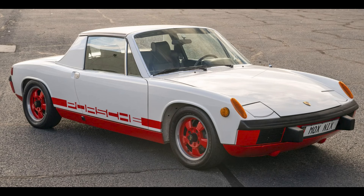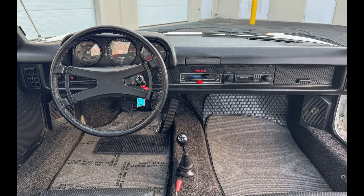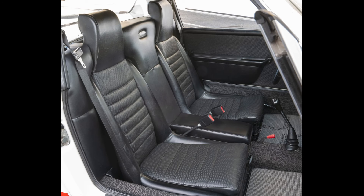A repainted white and red 1974 914 2.0 sold for $18,500. It had sold here in September for $23,500 — not such a good day today. This was a fair sale.